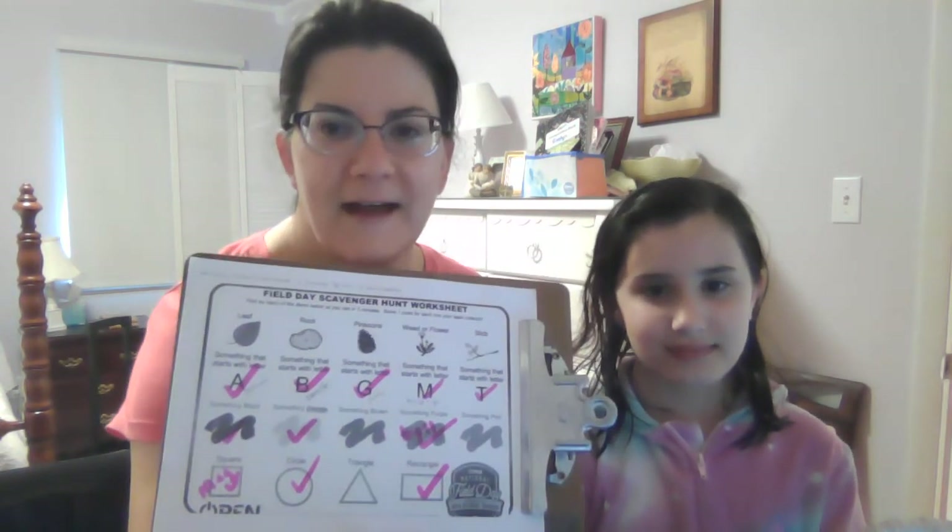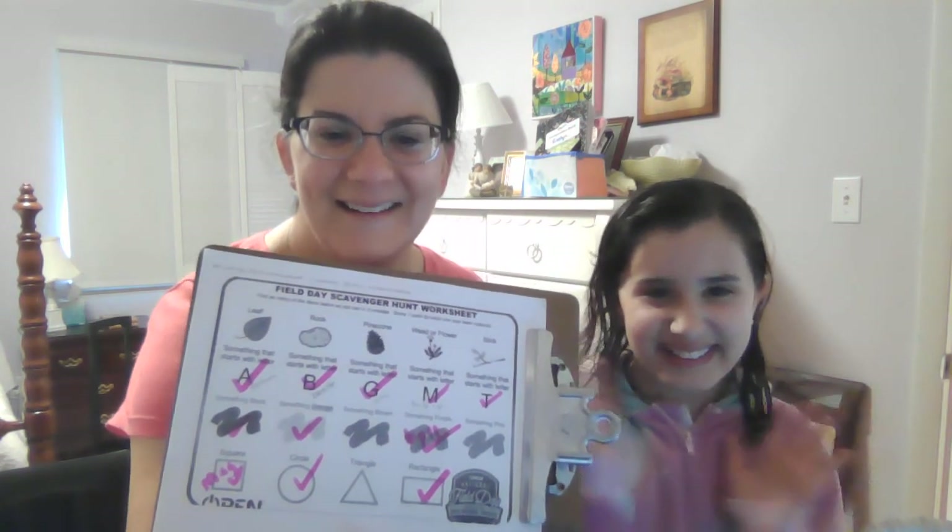Bye guys! Well done. For our field day scavenger hunt — have an awesome time, guys. We'll see you later. Bye bye!